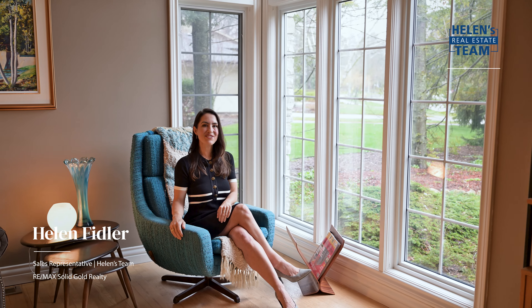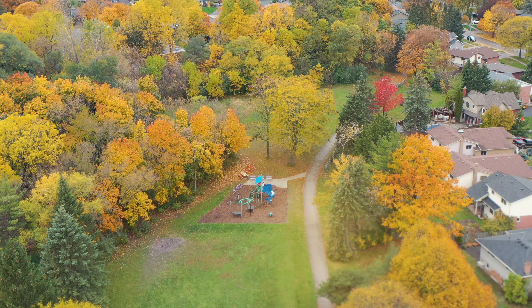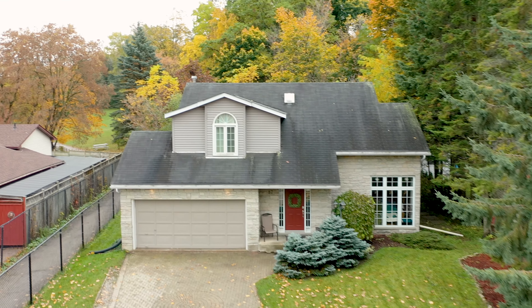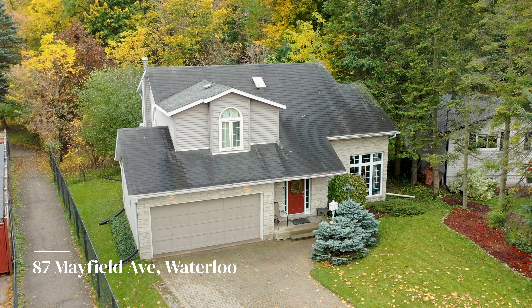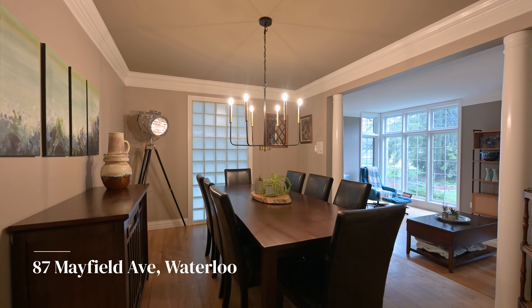Embark on a journey into the luster of bespoke design. 87 Mayfield Avenue hosts over 3,000 square feet of finished living space and is here in the beating heart of my community. I'm Helen Fidler from Helen's Team, enticing buyers with the best listings around Waterloo Region and Wellington County.